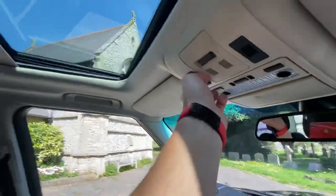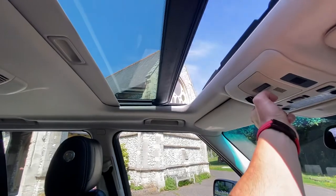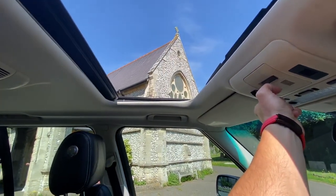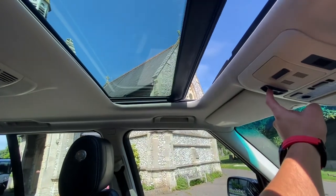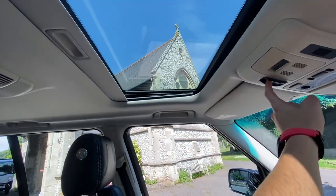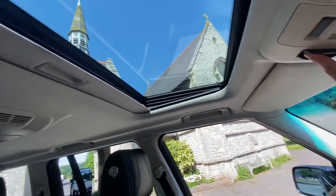The sunroof obviously fully opens and also tilts.